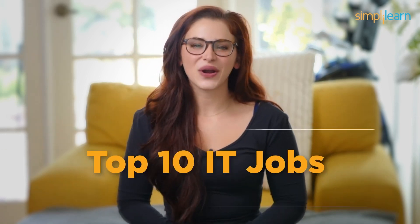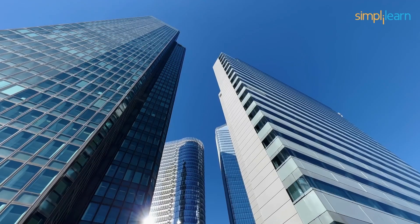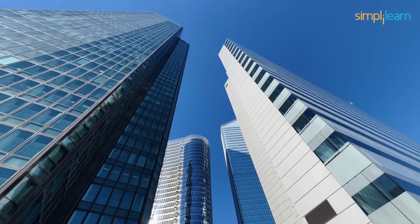And there you have it — our top 10 IT jobs that don't require coding skills in 2024. Remember, the IT world is vast, and there's a place for everyone, even if you're not a coding wizard. So if you're passionate about technology, explore these exciting career options. Thanks for tuning in, and don't forget to like, subscribe, and hit that notification bell to stay updated. Until next time, stay curious and keep exploring the world of IT.